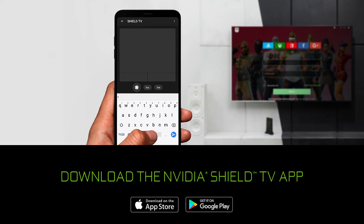Hello YouTube! My name is Josh and I want to welcome you to our channel. In this video, we're going to check out the brand new NVIDIA Shield TV app. It's available for both iOS and Android, and it promises to make your Shield experience even easier.